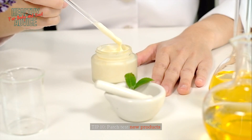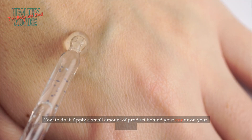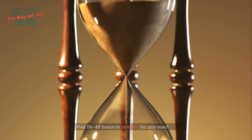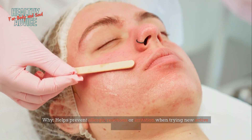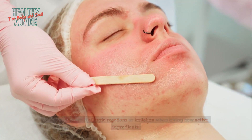Tip 10: Patch test new products. Apply a small amount of product behind your ear or on your jawline and wait 24–48 hours to monitor for any reaction. This helps prevent allergic reactions or irritation when trying new active ingredients. Source: American Academy of Dermatology (AAD).